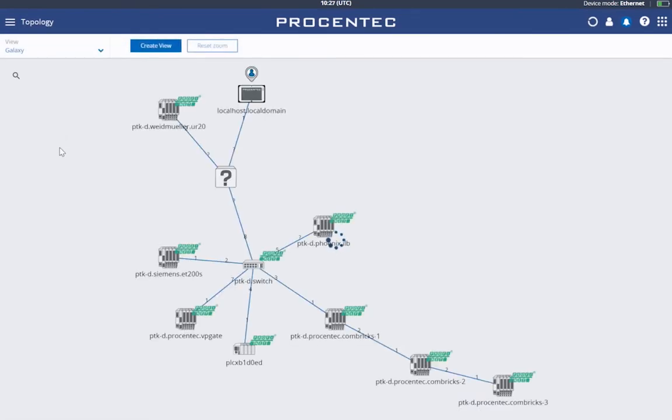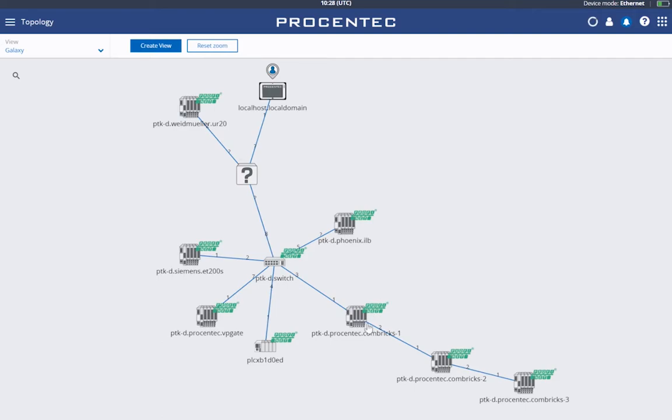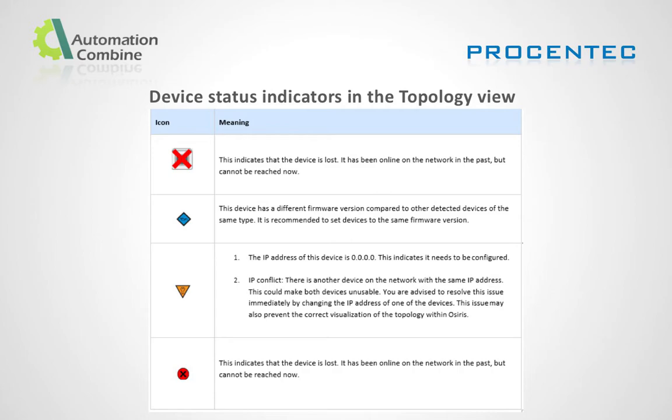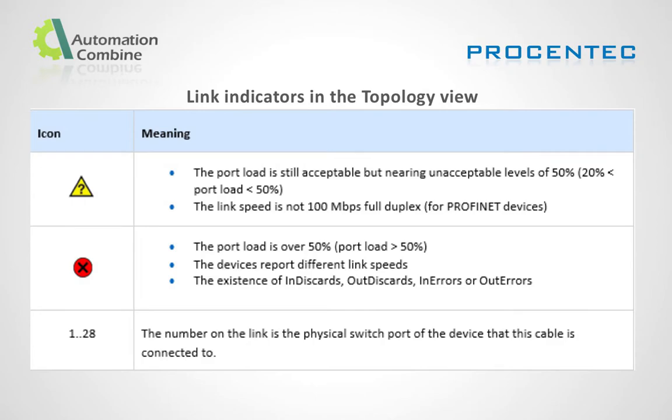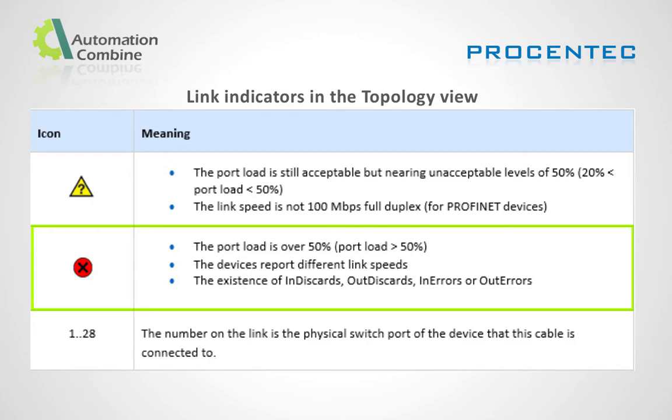Topology provides a graphical and hierarchical display of a complete network. This view shows connections between devices clearly, shows dependencies to easily identify critical paths in the network, and helps identify line depths. Device status indicators in topology view include: the device is lost, firmware differences detected, the device needs to be configured, or there is an IP conflict. Link indicators show port load nearing unacceptable levels of 50%, link speed not at 100 Mbps full duplex, port load over 50% for Profinet devices, or detected in-discards, out-discards, in-errors, or out-errors.